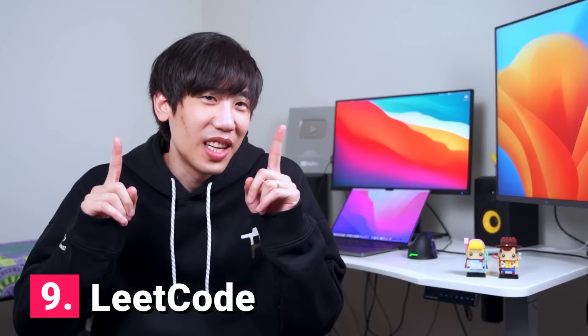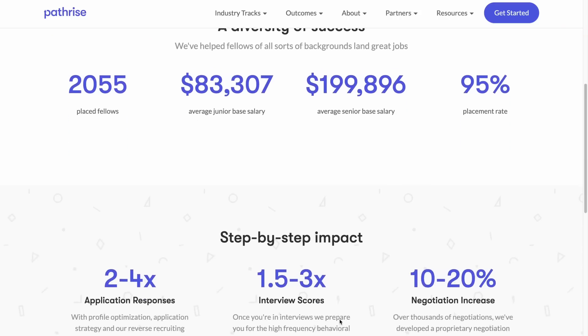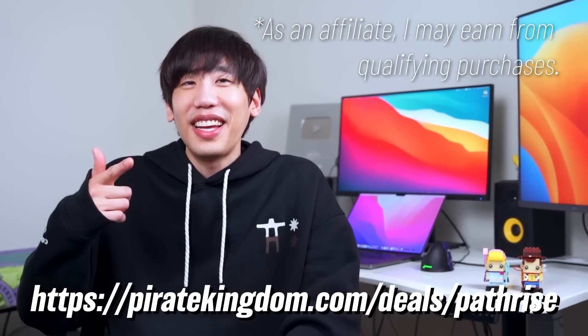Tip number nine: LeetCode. I didn't make this video to advocate big tech's practice of using an irrelevant method to evaluate candidates — I made this video because this is just the way it is. The companies are not going to change their rules. If you aim to break into big tech, it's better to start LeetCode early than late. Follow my tips on how to use LeetCode effectively. If you have US work authorization, you can also get live practice interviews and learn directly from professionals with PathRise — the first two weeks are free.